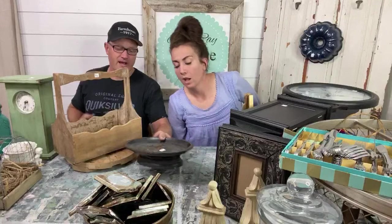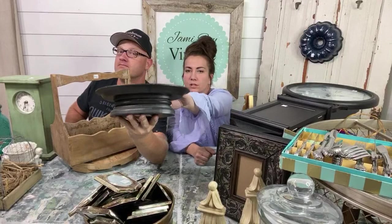This is just a little pedestal slash platter — needs a paint job. Going in the paint pile. Two bucks — we'll sell it for $14.95.